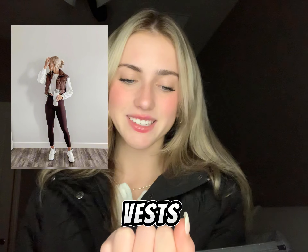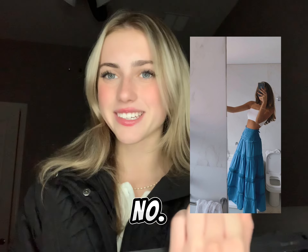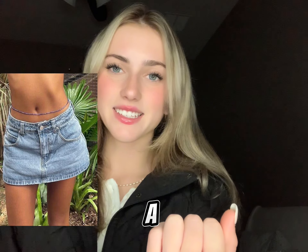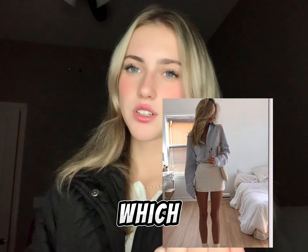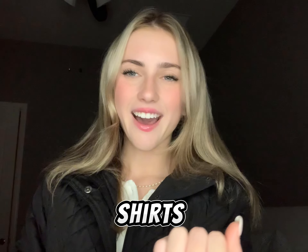Number twenty-six are puffer vests. Number twenty-seven is a long flowy skirt for summer. Number twenty-eight is a denim skirt. Number twenty-nine is athleisure. Number thirty is a puff sleeve sweater or long sleeve shirt. Number thirty-one are basics, which is just like neutral tone long sleeve shirts.